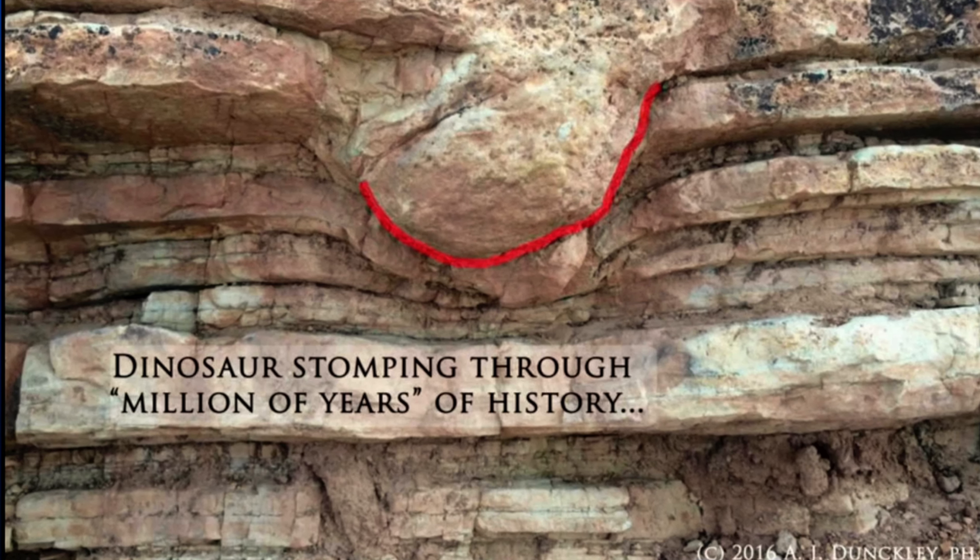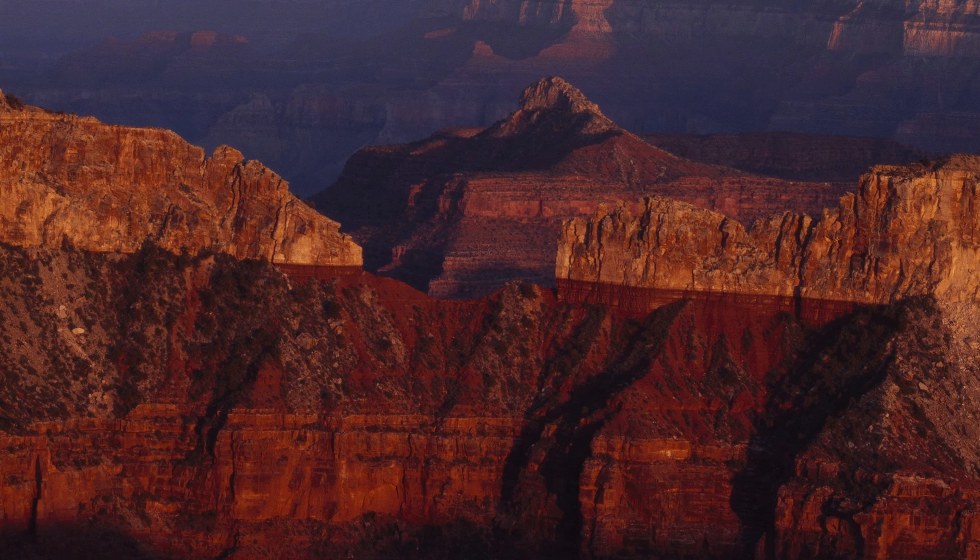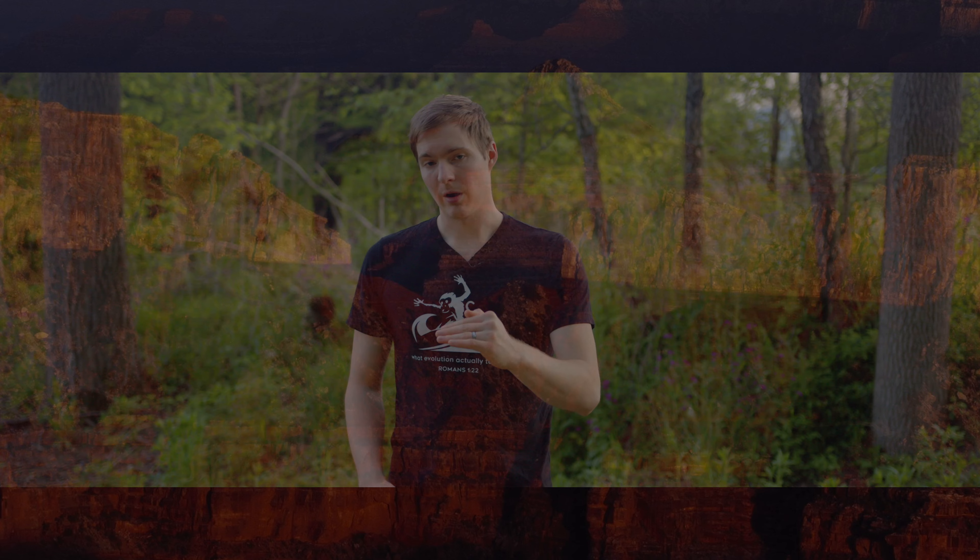What these tracks do is they actually bend the rock layers. According to evolution, the layers of the Grand Canyon, for example, were laid down slowly over millions of years and would solidify as they were laid down — each layer coming and solidifying in sequence. You have Paleozoic, Mesozoic, and Archeozoic ages in the Grand Canyon, and they say this all represents millions of years.